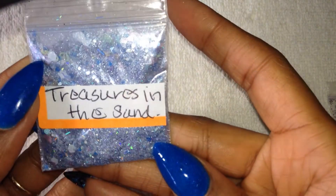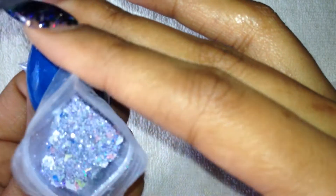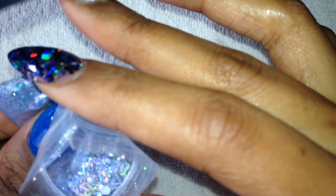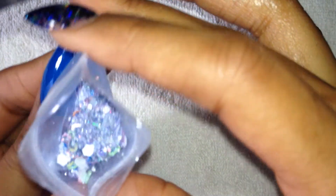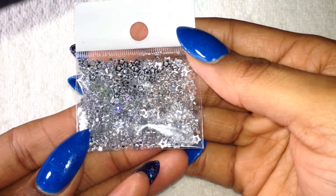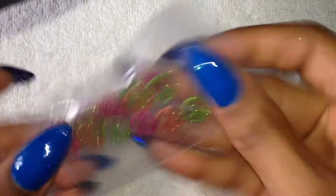And this one is called Treasures in the Sand, and I'm going to open this up. This is like silvery blue with all kinds of stuff in there — I see all kinds of spangles, yellow hearts, large white hexes, blue spangles, pink. Oh my gosh, there's all kinds of stuff going on in there. Very pretty, thank you so much. And then I got these silver stars. And then these peace sign stickers.